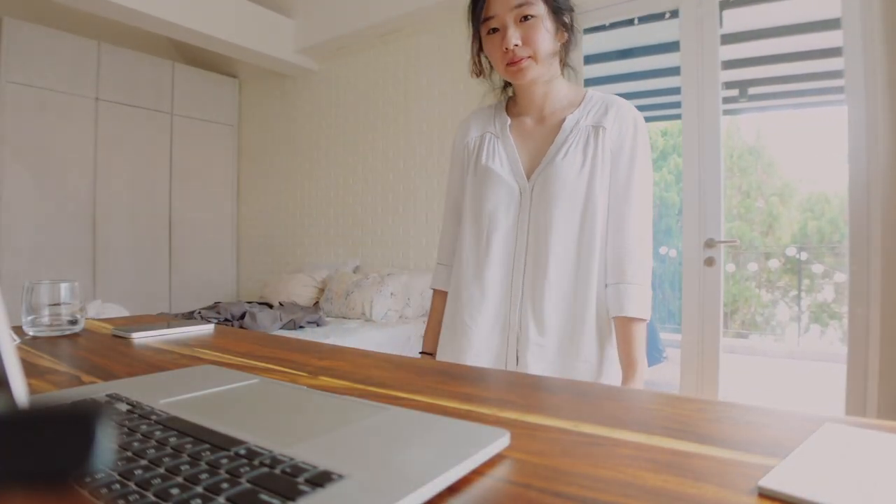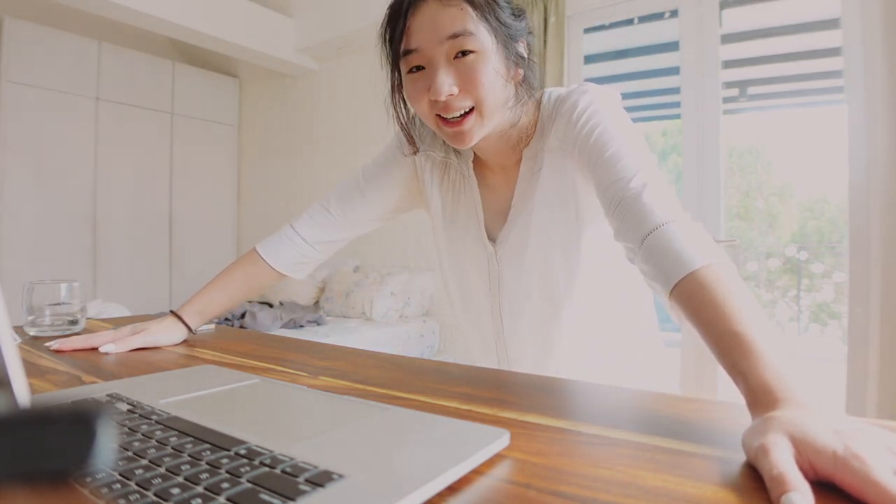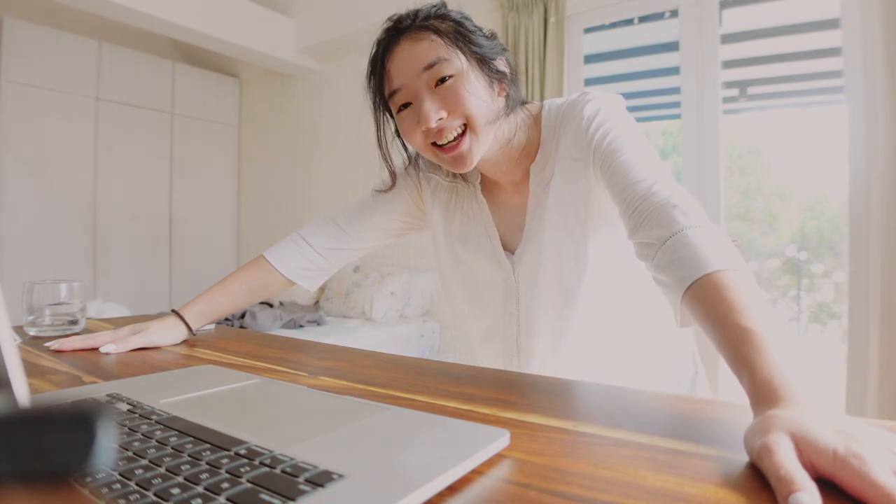I just finished my call, did some work, and I think I'm going to head out now to meet my friends. See you!